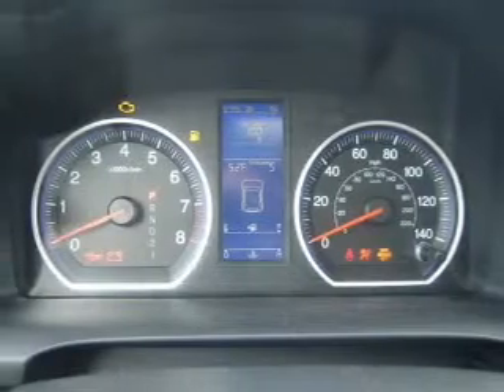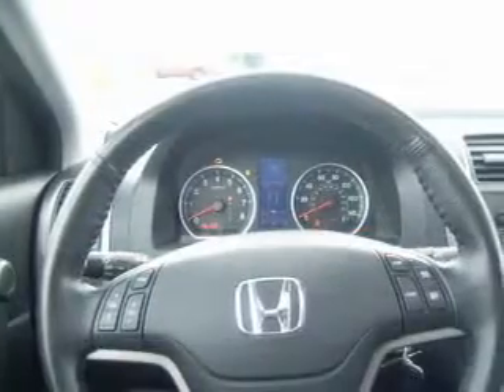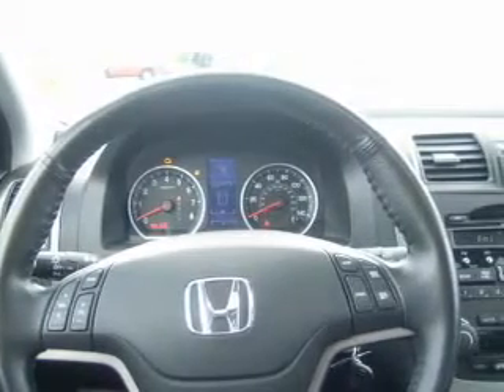Brake safely with the anti-lock braking system. Heated seats are there for you on cold winter days. Tailor the temperature to your preference and your passengers', and let the outside in with a power sunroof.